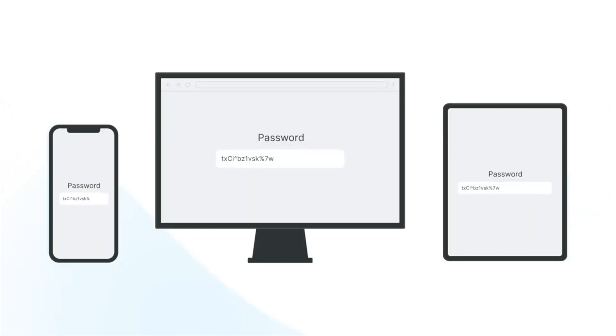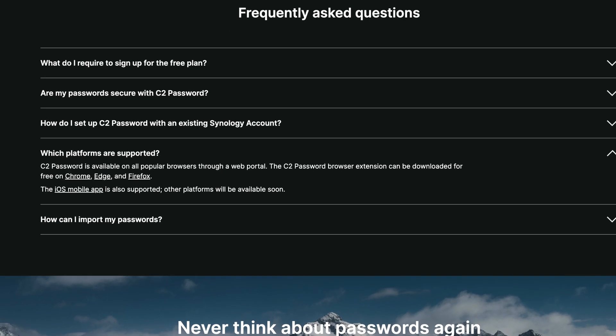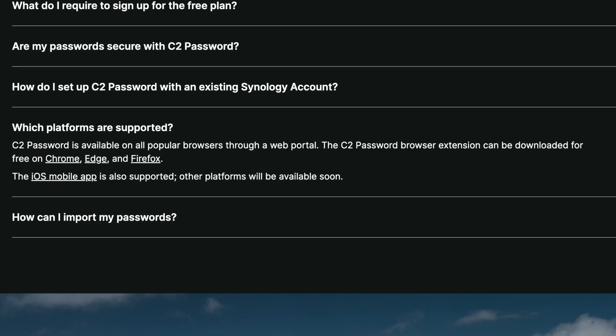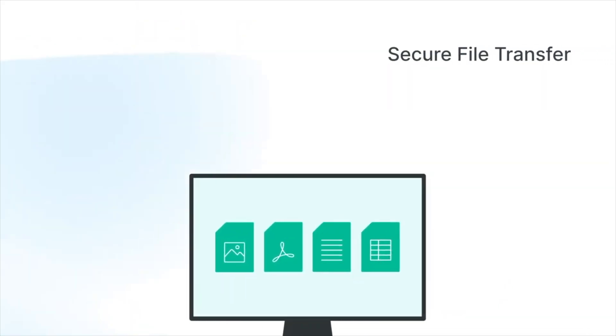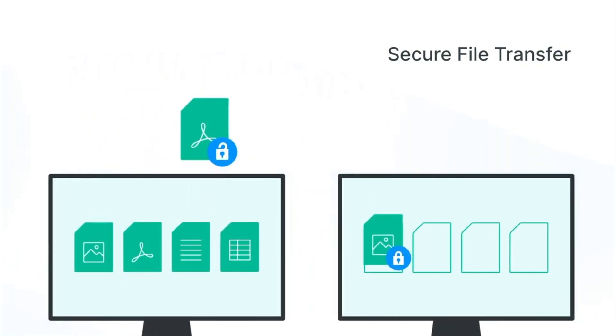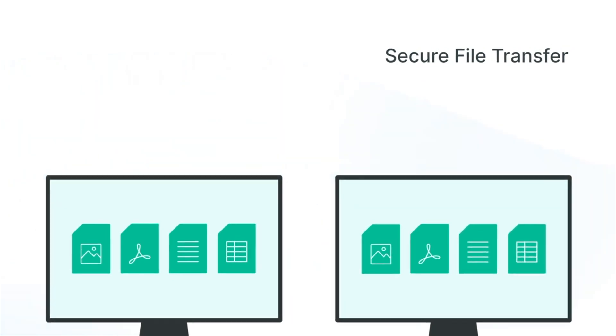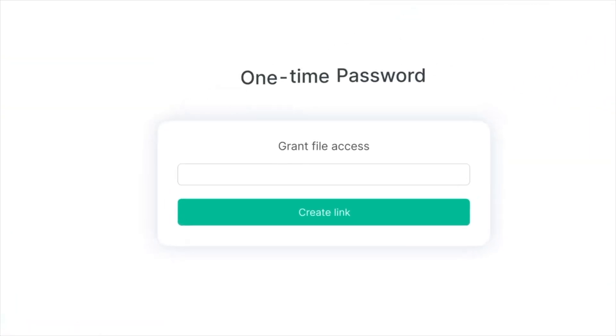Their C2 password manager is a web-based service with browser extensions for Google Chrome and Microsoft Edge, and with client apps for iOS but not currently Android, as that's coming very soon. Synology C2 also gives you a secure file transfer service that lets you send files of up to 100MB in size securely to individuals, which provides a great alternative to file sharing sites like WeTransfer.